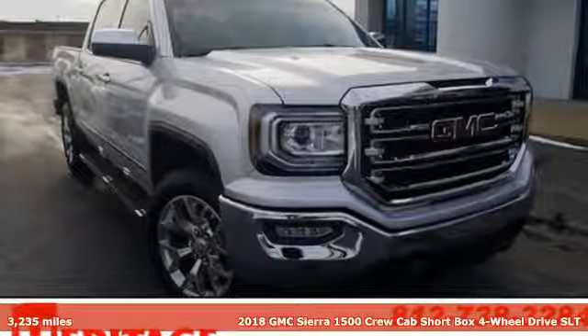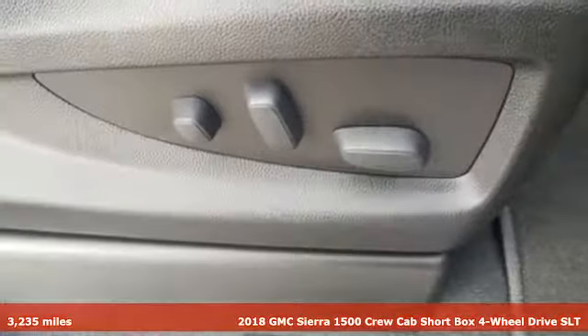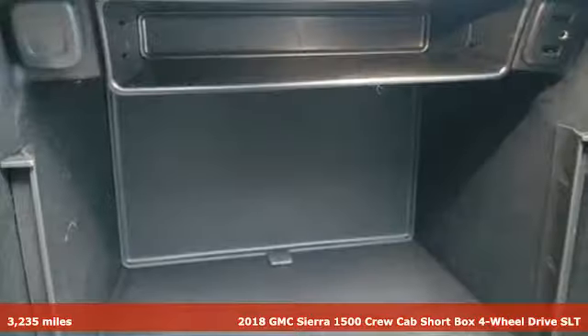It's a 2018 GMC Sierra 1500. Take on rugged terrain and difficult tasks without giving up comfort.